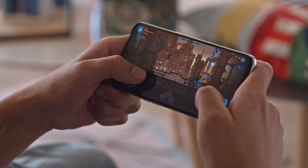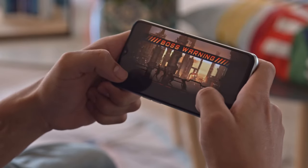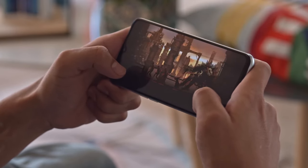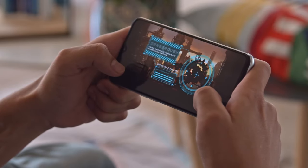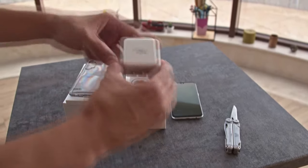The Realme XT has an ample 4,000mAh battery and did great in our battery life tests, scoring an endurance rating of 100 hours. It was a major improvement over last year's Realme X, thanks to better performance and standby. The XT also supports VOOC 3.0 fast charging, and the 20W VOOC charger comes in the box — it's able to bring the phone from 0 to 50% charge in half an hour.